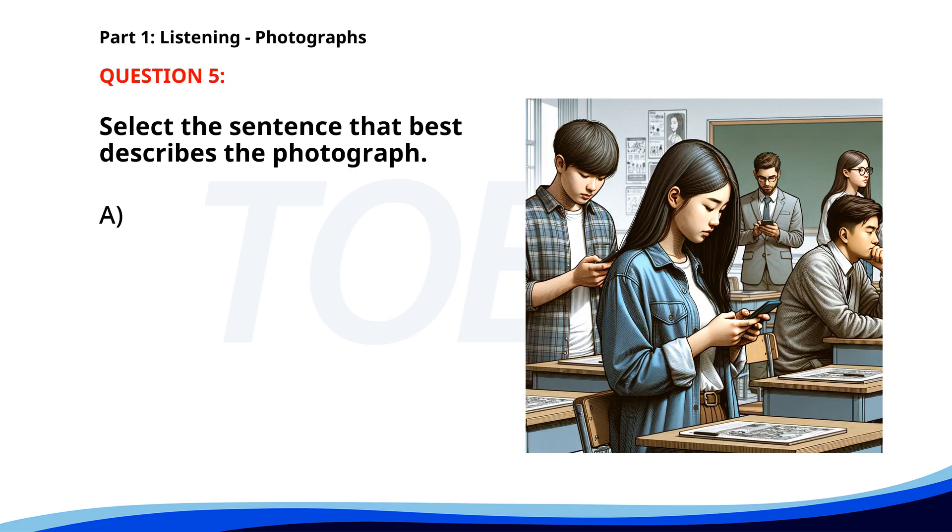Number five. A. A man is presenting in a meeting room. B. Two people are cooking in a kitchen. C. Several people are walking through a shopping mall. D. Students are looking at their phones in a classroom. The correct answer is D. Students are looking at their phones in a classroom.